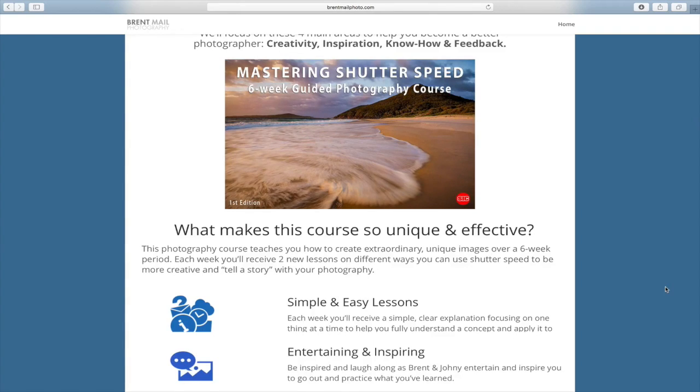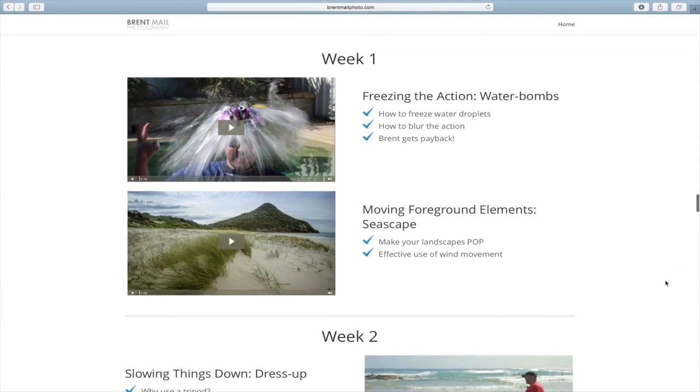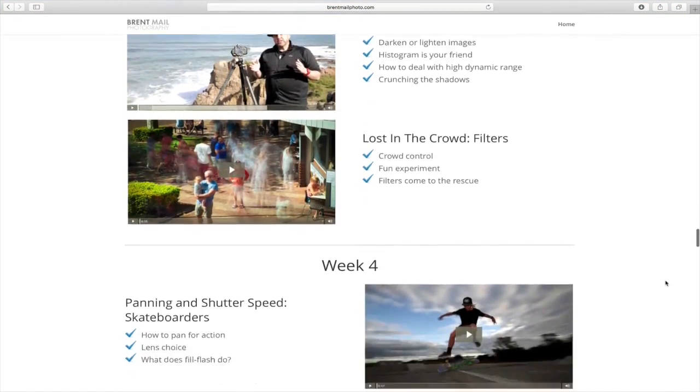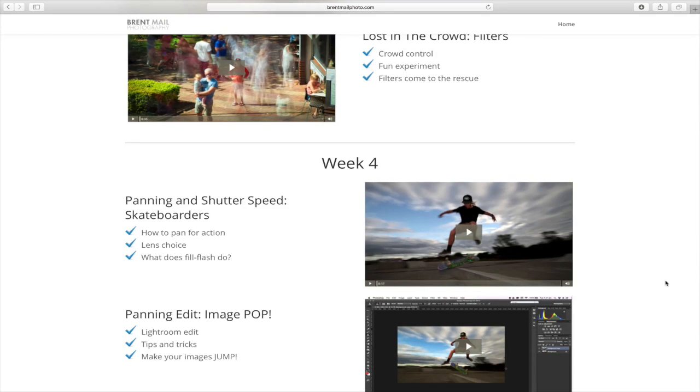That's our course — Mastering Shutter Speed. We're offering a few bonuses with it. When you get this five-day deal, go to the PDF — there's a special bonus where you can take the six-week course in our community and we can give you feedback on it. We went all out with this one and done something a little different. There's a picture of me getting hit on the head with water bombs to show how you can freeze the action and get water movement. We've taken this to a whole new level, and we hope you take up the bonus.